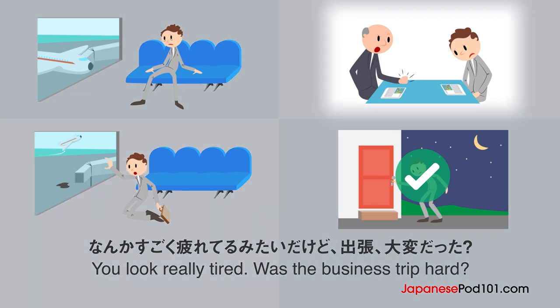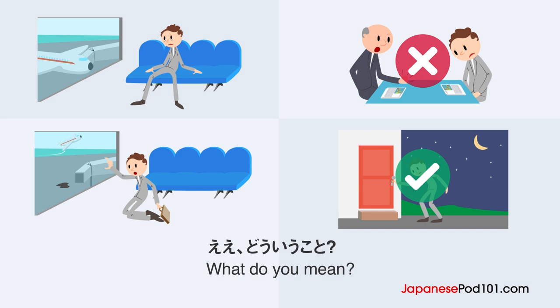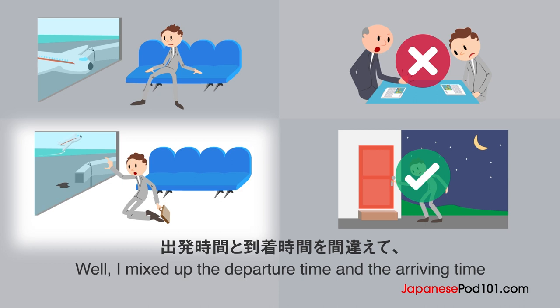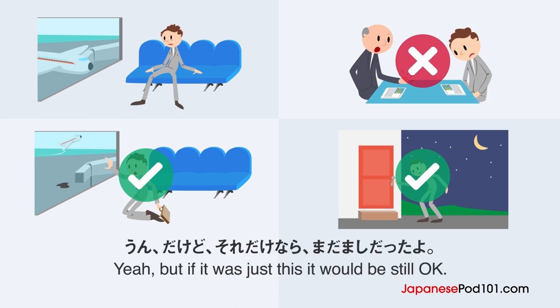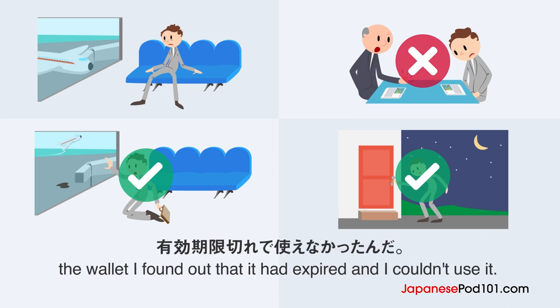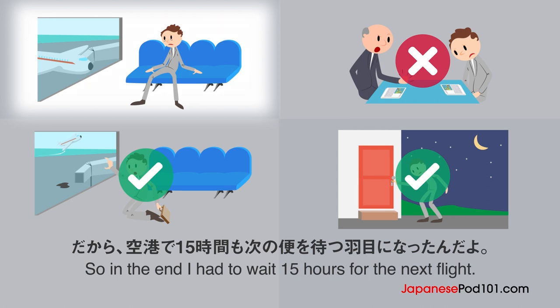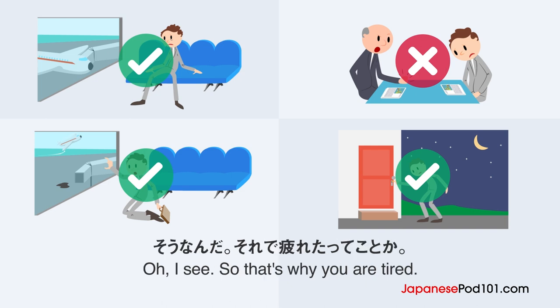なんかすごく疲れてるみたいだけど、出張大変だった？うん。交渉は楽勝だったけど、帰りが最悲。え？どういうこと？出発時間と到着時間を間違えて、飛行機に乗り遅れたよ。えー、マジ？うん。だけどそれだけならまだマシだったよ。実はその後財布も盗まれちゃって、その上別の所に入れていたクレジットカードを使おうとしたら、有効期限切れで使えなかったんだ。だから空港で15時間も次の便を待つ羽目になったんだよ。ホテルに泊まれていたらよかったんだけどなぁ。そうなんだ。それで疲れたってことか。そういうこと。